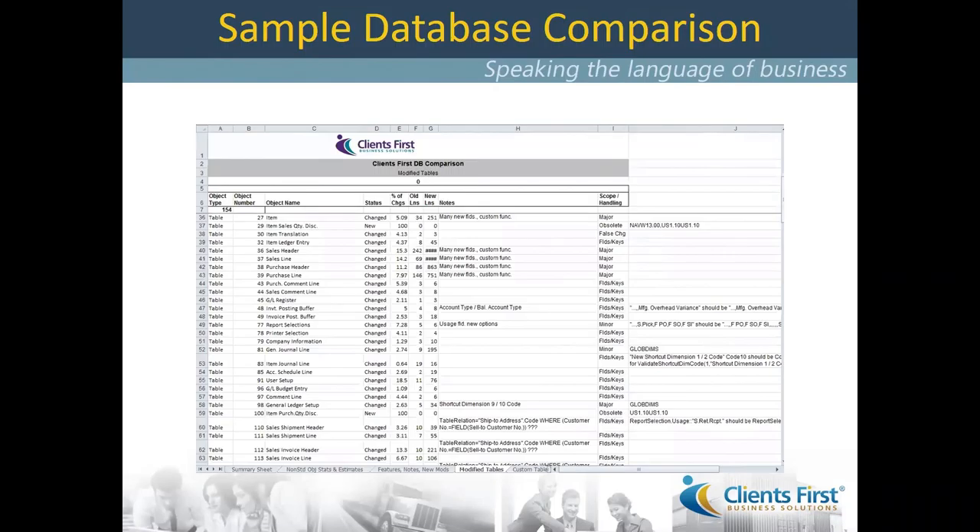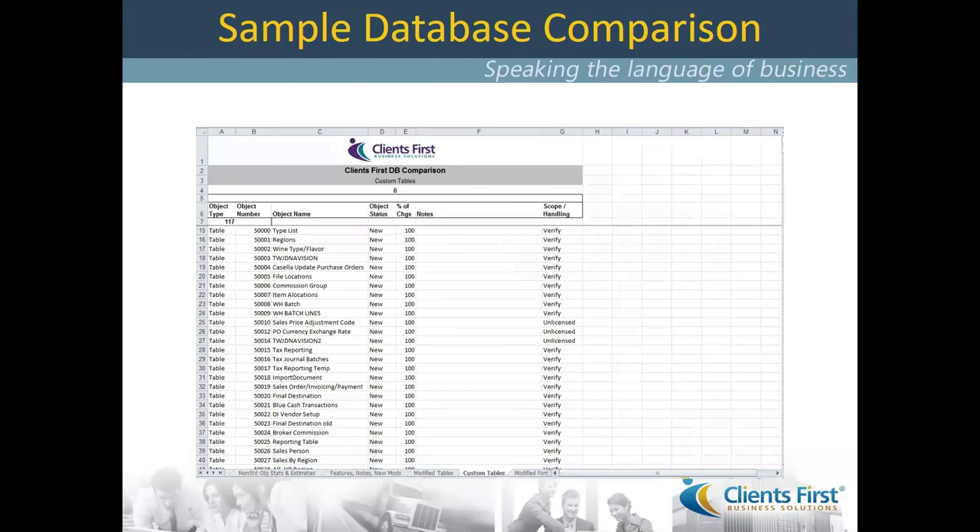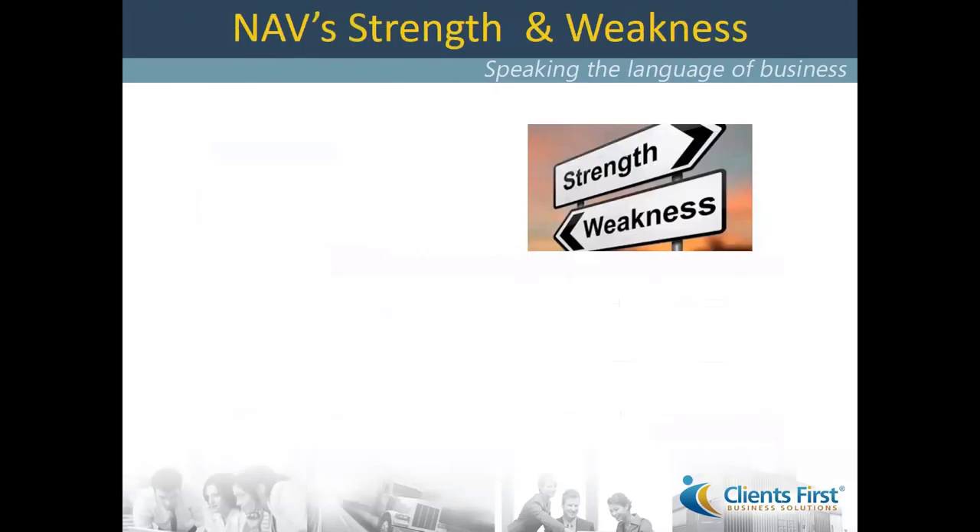What you're looking at here, just for example's sake, is a database comparison tool we've used for years that could take two versions of NAV and look at all the changes. There's a column called 'percent of changes,' and every time we went to do an upgrade with a client, we'd have to review all the changes, have a conversation about what changed, what didn't, do we want to bring it forward, enhance it, or get rid of it. This is an example of modified tables — tables that Navision came with natively and were then modified.